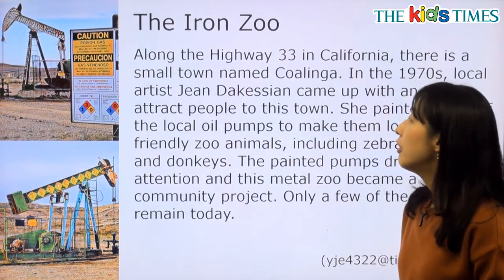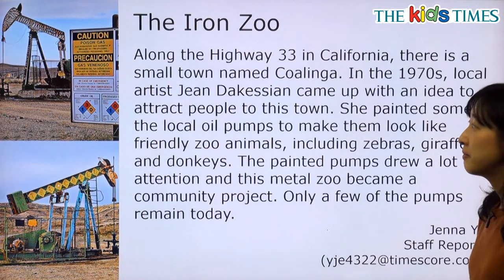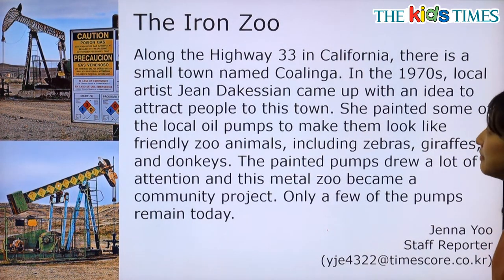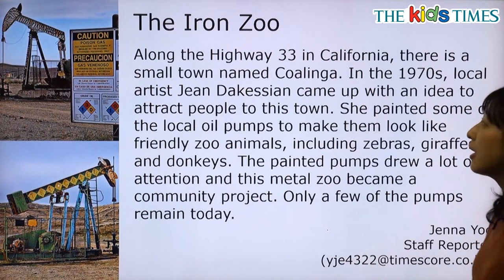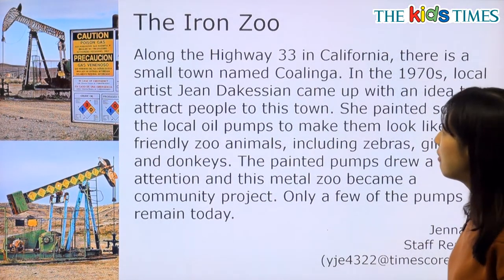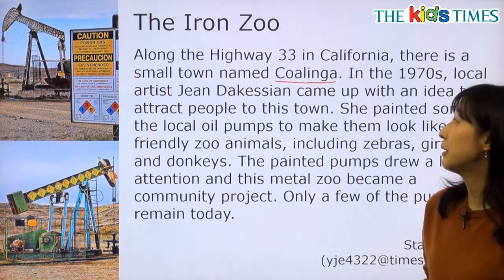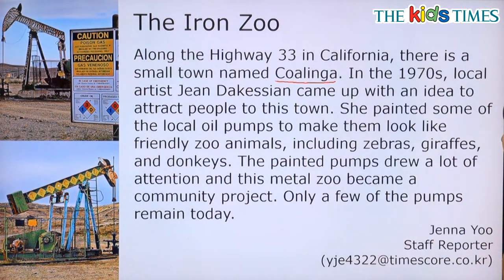Along the highway 33 in California, there is a small town named Kualinga 라고 되어 있습니다. California 고속도로 33번 도로를 따라가다 보면, Kualinga라는 이름의 자그마한 마을이 있다고 해요.